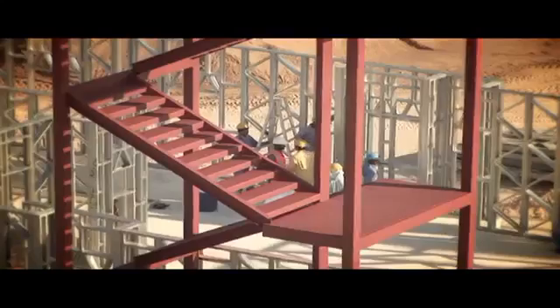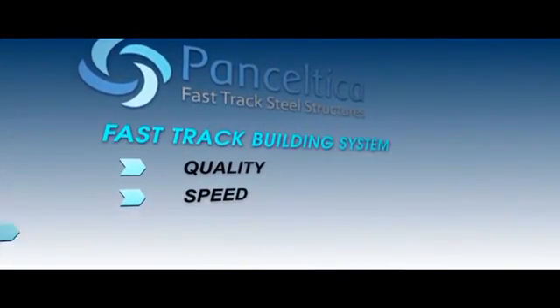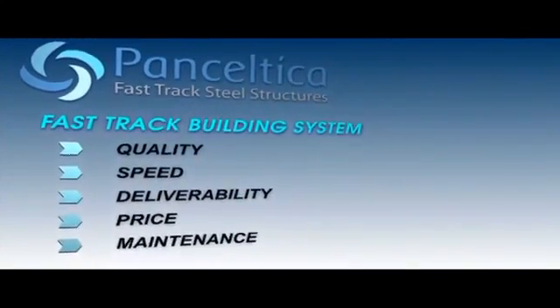The benefits of the Pan-Celtica fast-track building system versus traditional methods are better build quality, faster construction, predictability of build time, an earlier return on investment, lower maintenance and lower environmental impact.